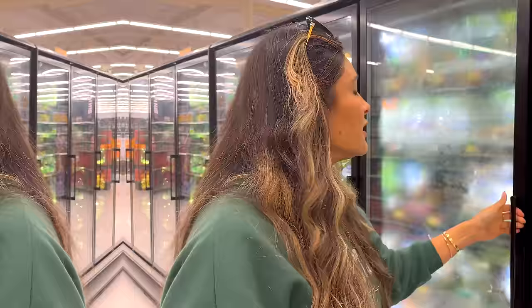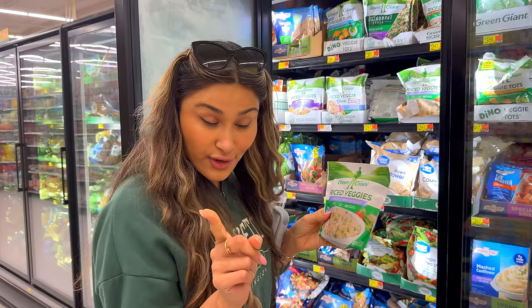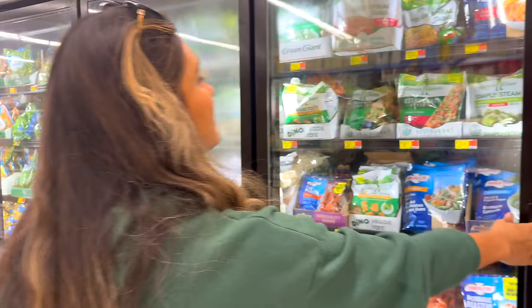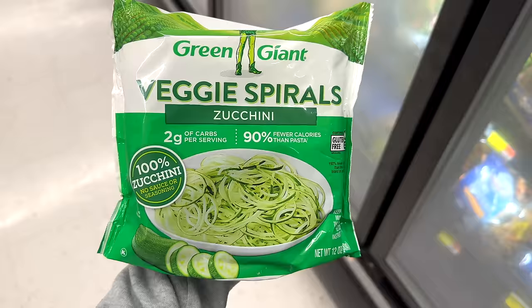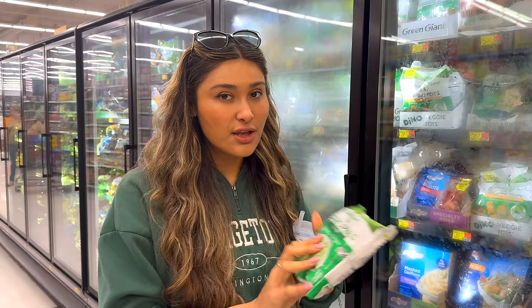Moving on to frozen veggies — I love that they have a huge selection here. Riced cauliflower: I love fried rice and I have a lot of recipes to show you how to make it nice and fluffy, but this makes it so convenient. Literally just toss it in the microwave — make sure you drain the water because cauliflower does have a lot of water. They have riced cauliflower, rice veggie blends, stir fry veggies. But this right here I'm actually going to take because I've never seen it and I absolutely love zoodles. When you're in a rush and want to make a pasta but don't want to do the noodles, you can just use these spiralized zoodles.